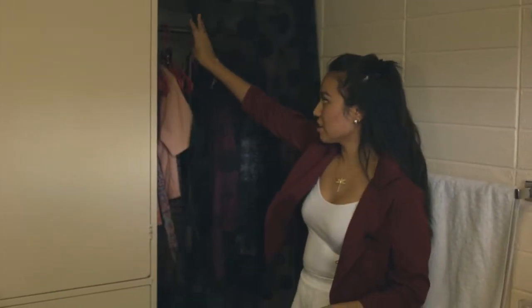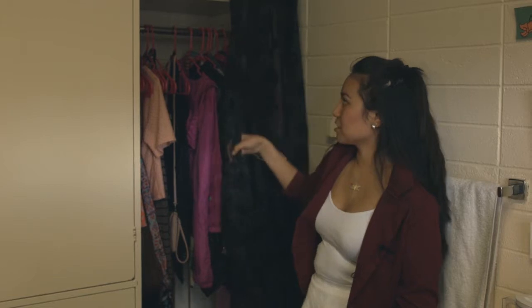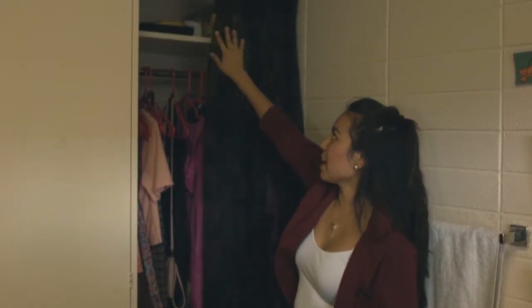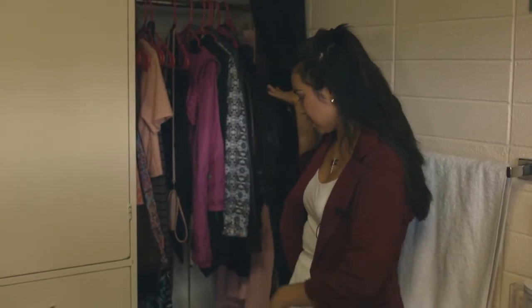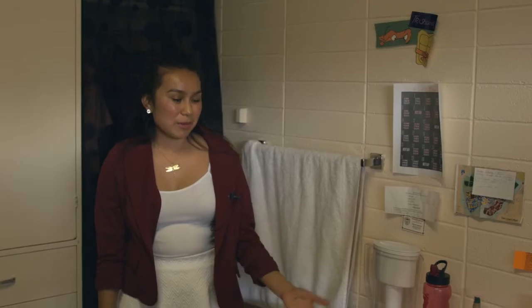There's a closet, and I dressed it up with a cute little curtain. I keep my snacks and everything up there, and then my clothes hung up, my shoes, and other laundry stuff at the bottom.